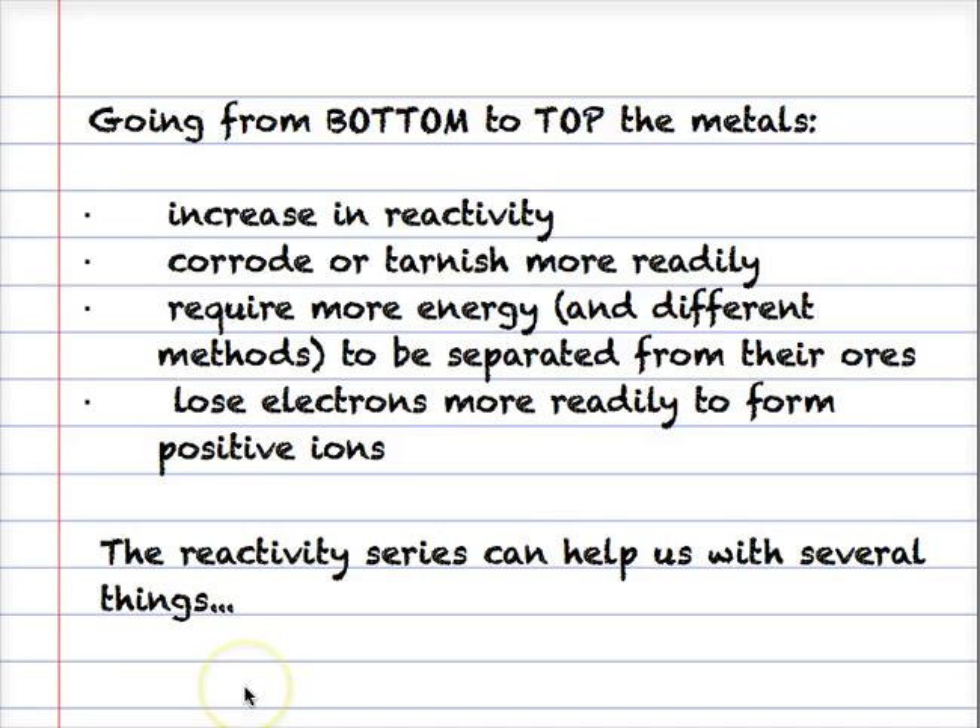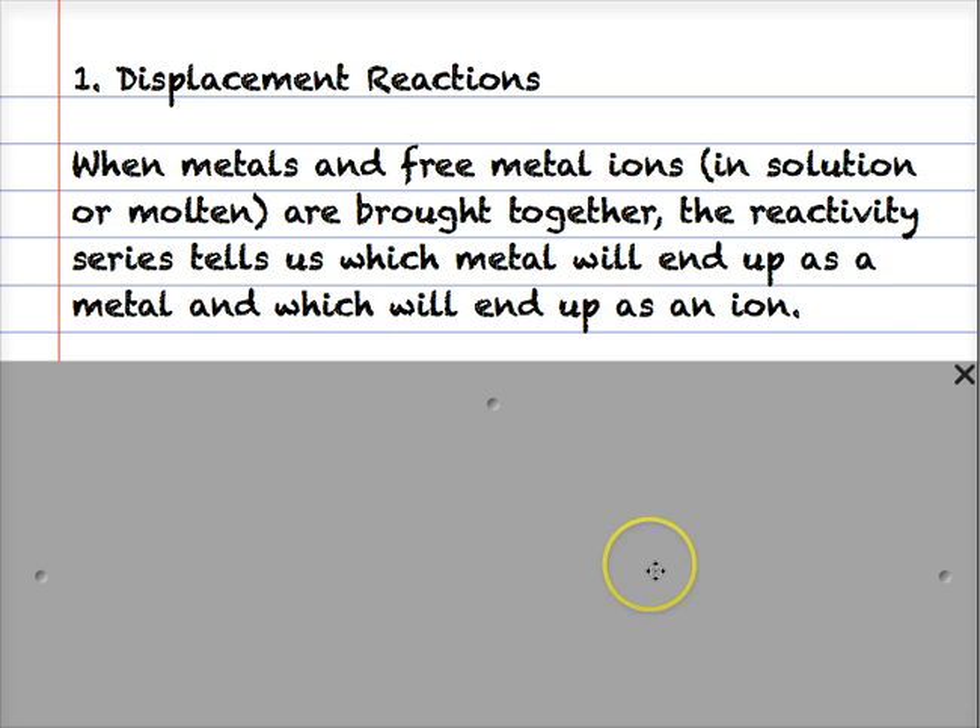The reactivity series is a great tool, and in practice it can help us with several applications. The first one is displacement reactions. When metals and free metal ions - either in solution or molten - are brought together, the reactivity series tells us which metal will end up as a metal and which will end up as an ion.